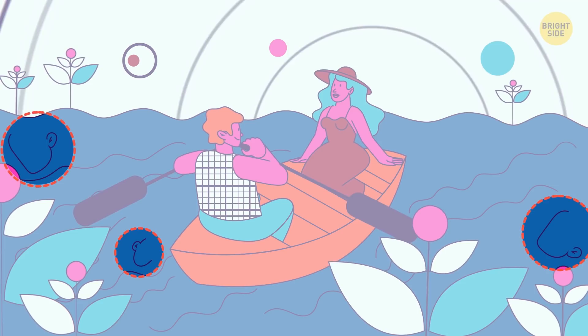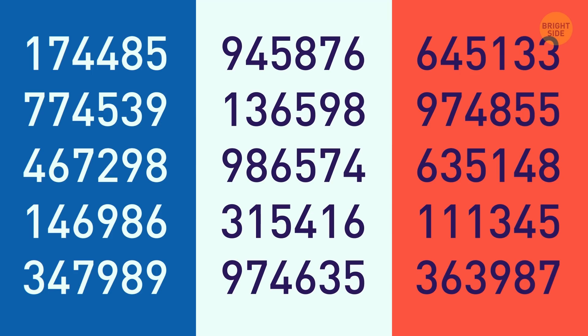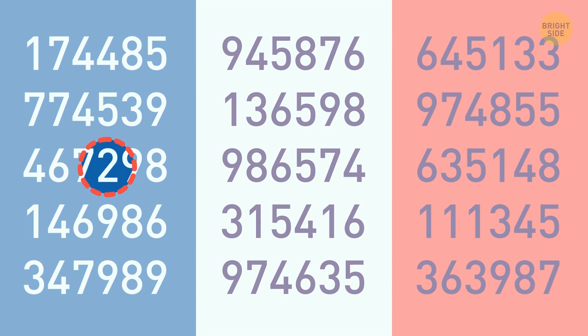Okay, mathematician, here are 90 numbers for you. But the number 2 only appears once. Can you spot it in 7 seconds? It's the 4th one in the 3rd row.